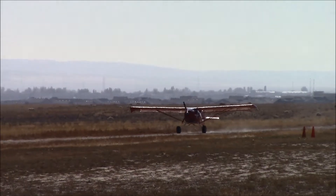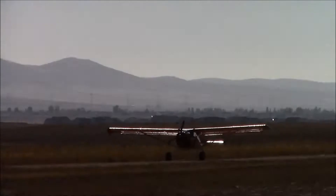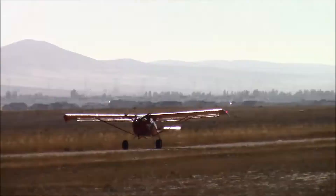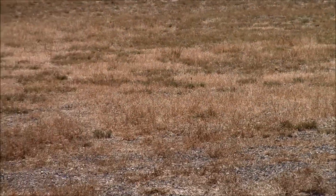It feels awesome, I think it's ready to go. And this engine rotates to the opposite of the 582, so it rotates just like the engines you're used to.